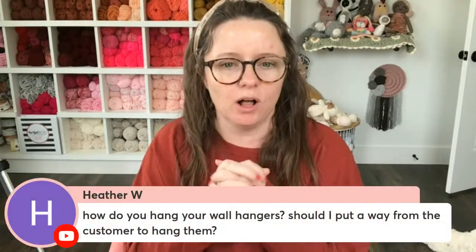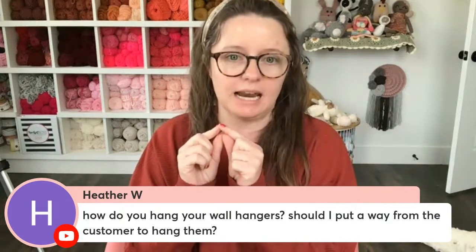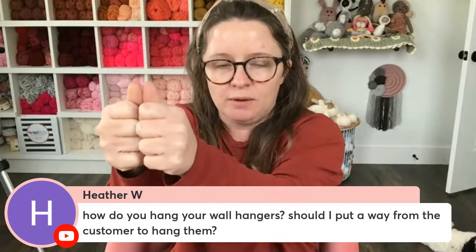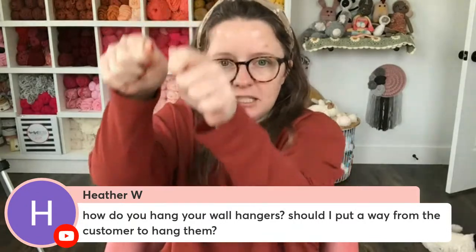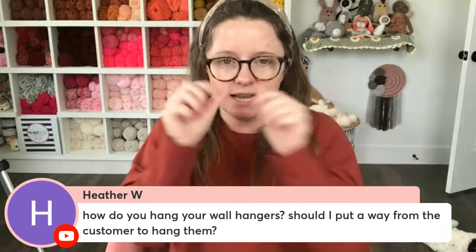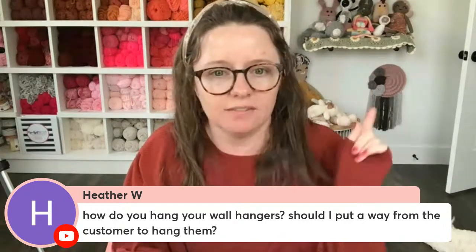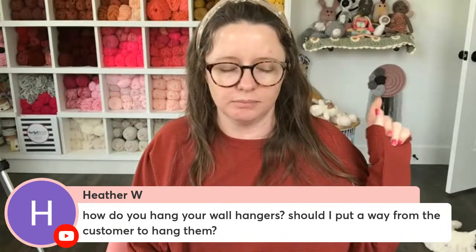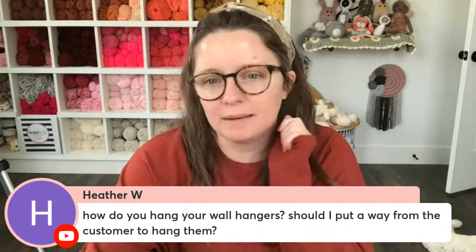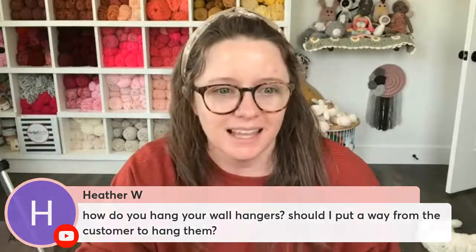Heather also asks how I hang my wall hangers. In my wall hanger listing I recommend a flat metal piece that pushes into the drywall with two little hooks. I like to use the top hook so the rest of the wall hanger covers the bottom. It should be listed in any of my wall hanger listing videos or blog posts. Go to craftyconcept.com/free-patterns, find a wall hanger, and check the materials section.